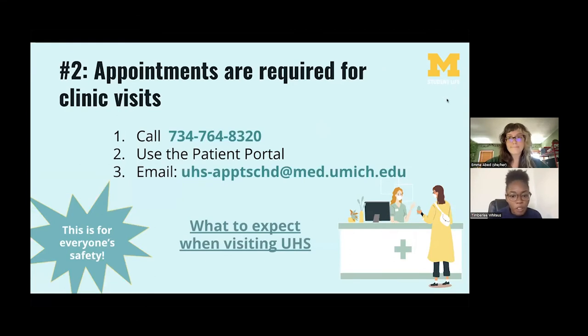Number two: appointments are required for clinic visits. As we continue through pandemic recovery, there are a lot of COVID precautions in place, including limited walk-ins to UHS. To receive care, you do have to make an appointment. The easiest way is to call UHS directly at 734-764-8320. You can also use the online patient portal to connect virtually, or email UHS and a scheduler will call you to set up an appointment.